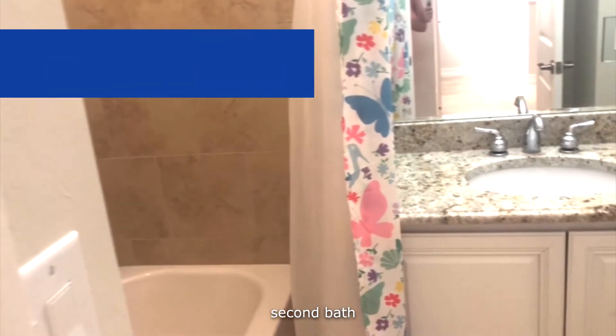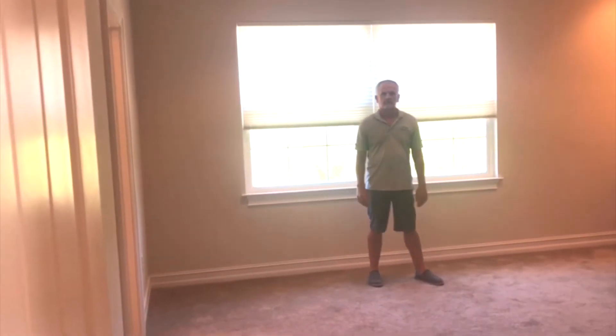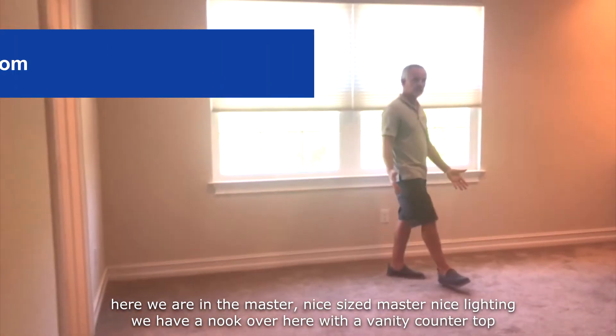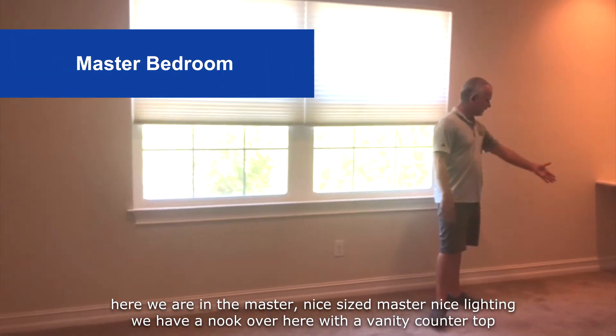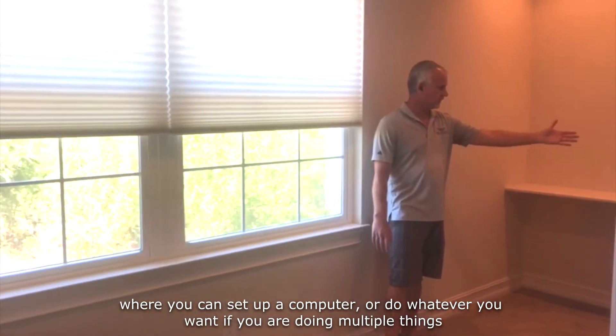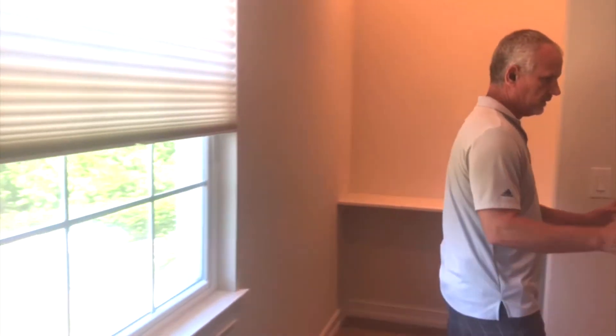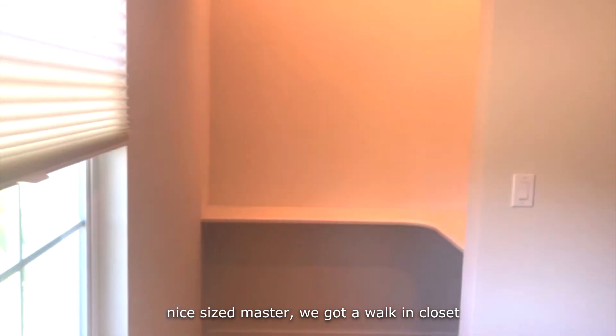Second bath. Here we are in the master — nice size master, nice lighting. We have a nook over here with a vanity countertop where you can set up a computer or do whatever you want. Nice size master, got a walk-in closet.